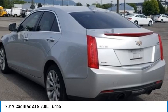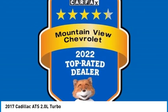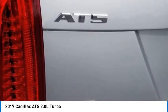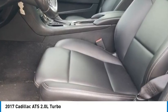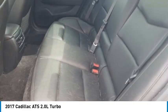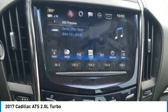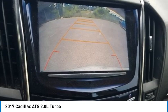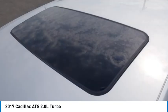Zero-dollar deductible, emergency roadside assistance, rental car reimbursement, and trip interruption coverage. Proudly serving Chattanooga, Lookout Mountain, Ringgold, Graysville, Walden, Dalton, Huntsville, Nashville, Murfreesboro, Knoxville, Cookeville, Rome, Atlanta, Lynchburg, Cleveland, Dayton, and all of greater Tennessee, Georgia, and Alabama.